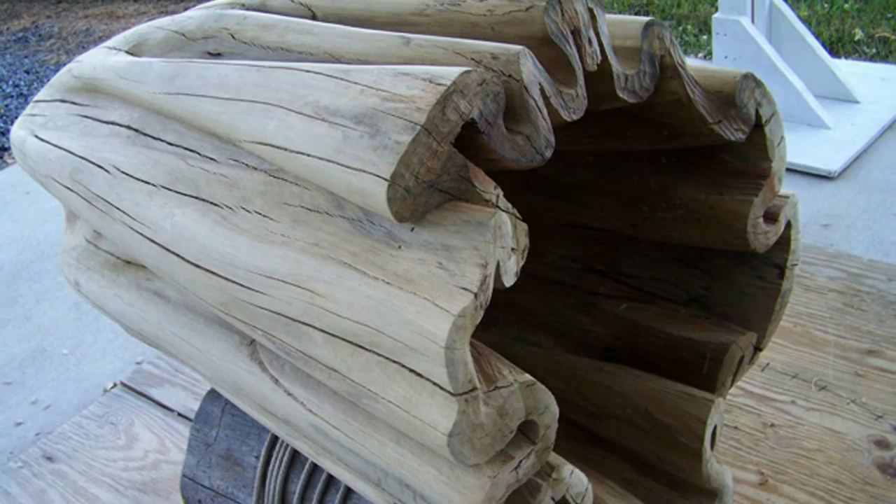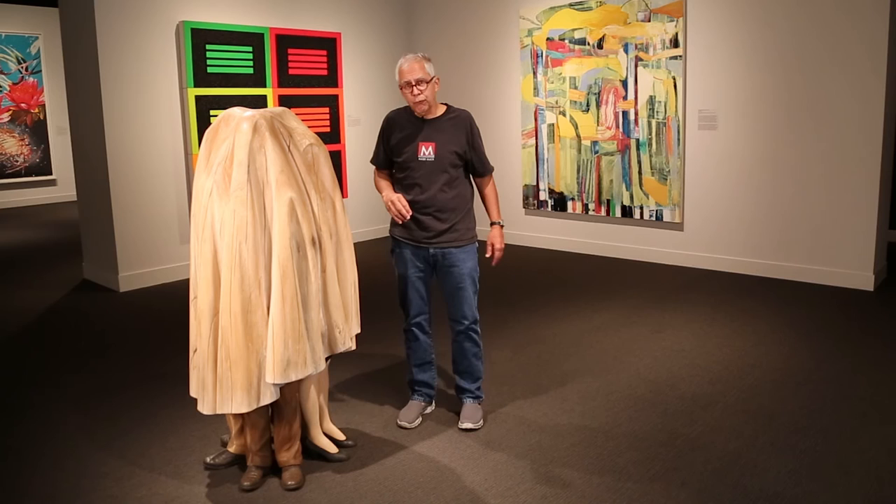The finish is water-based paint, and then the shine on the surface is just wax, which I have found is the most beautiful finish.